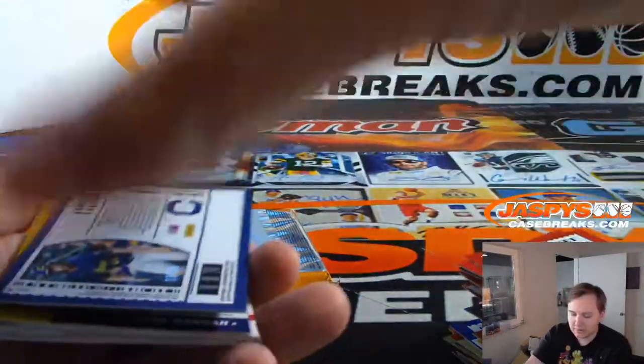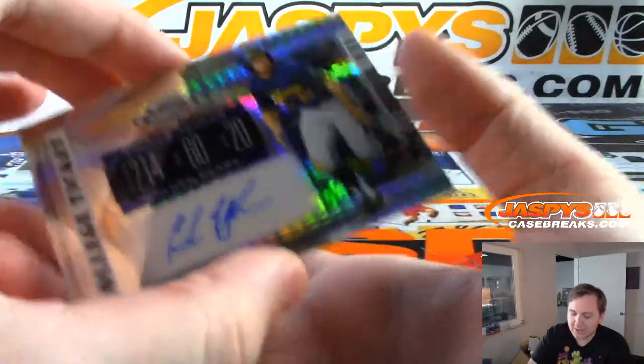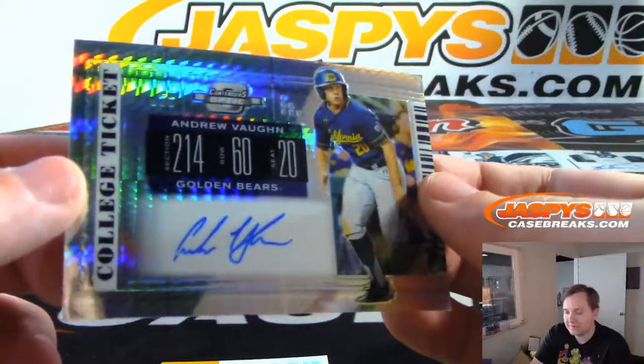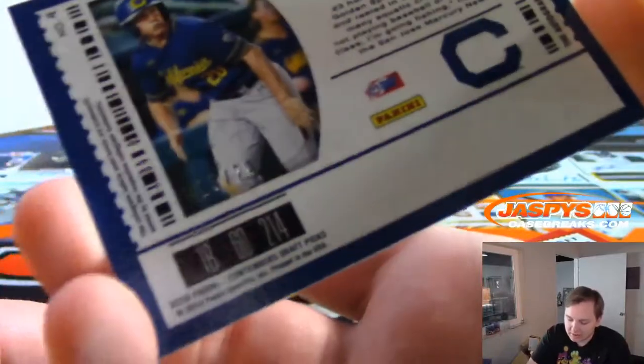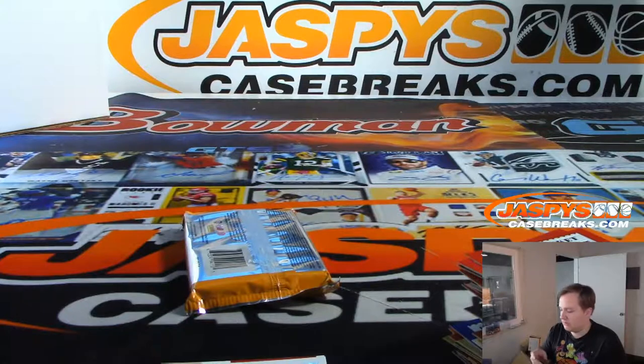Ooh, this is nice — numbered to 20. Contenders Optic auto, Andrew Vaughn. Love the Contenders Optic design. Cal Golden Bears, 13 of 20. Nice one Darren — man, nice box. Alright, heading on to the last pack.